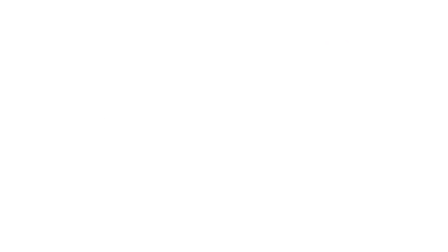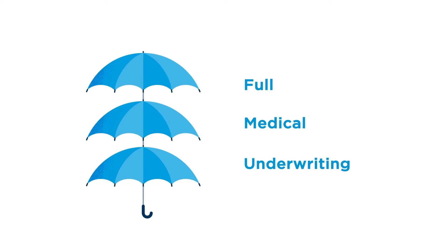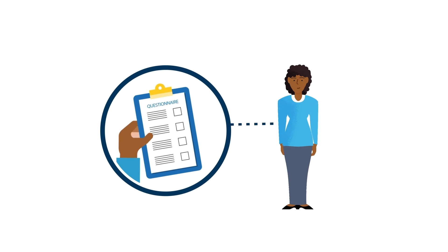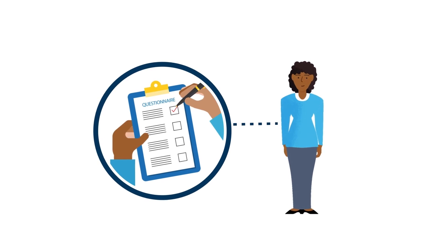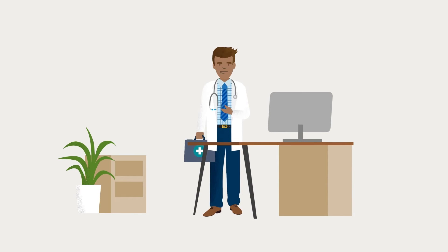When you join Bupa, you can choose to be underwritten in a number of different ways. Most customers choose full medical underwriting. In this scenario, we'll ask you to tell us about any previous health issues you've had when you join. It's important you answer these questions honestly, or it may delay or invalidate a future claim. When you make a claim, we may also check with your GP that you haven't had the condition before.